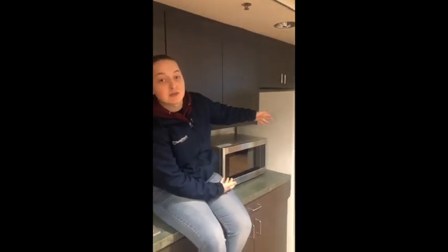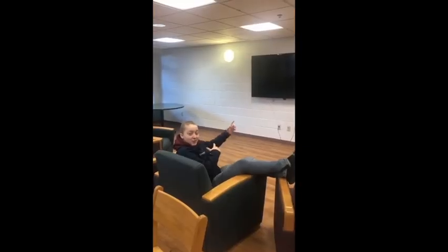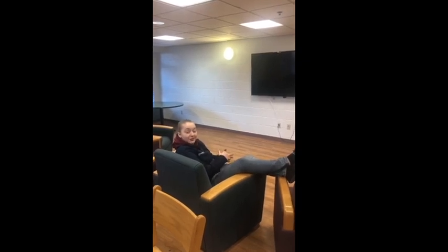Each of our freshman residence halls is equipped with a community kitchen, so you have a sink. If you don't rent your micro-fridge, here's your community microwave and a refrigerator so you can put all your groceries in. If you're ever bored and you want to come watch the game on the big screen, come on down to your building's lounge where you can hang out with friends, do homework, and watch TV.